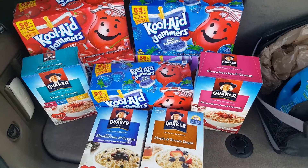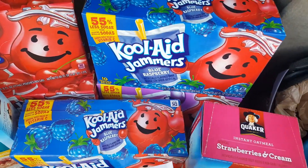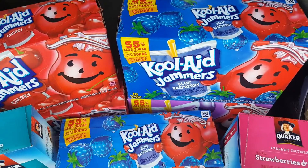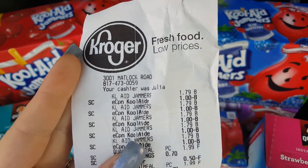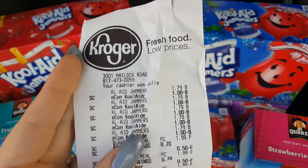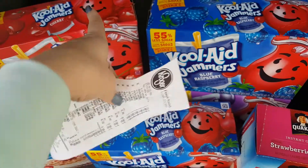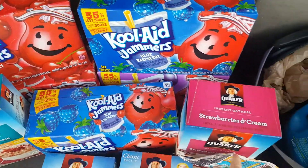I picked up these Kool-Aid Jammers. There are 10 in each box, and I picked up 5 boxes. These were priced at $1.79, but there is a digital coupon right now that you can use 5 times. You have to buy all 5 in one transaction, but it takes off $1, making each box only $0.79. What a great deal!